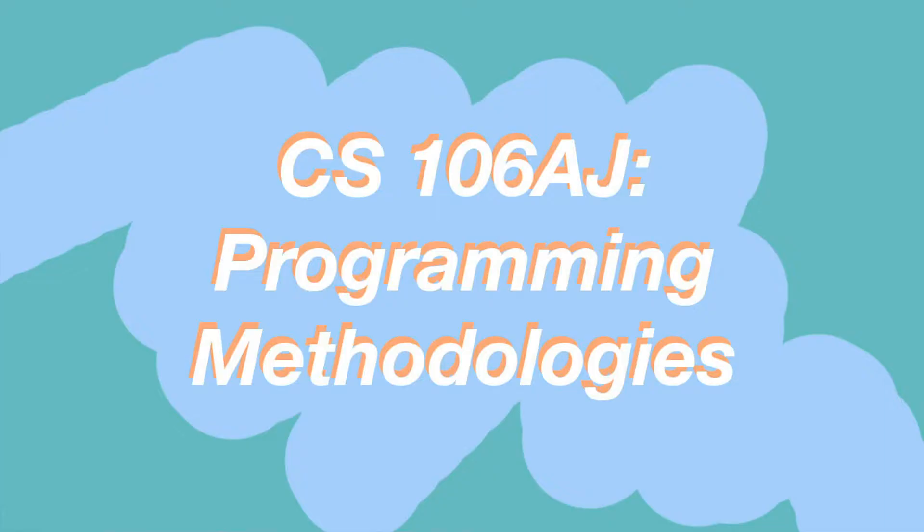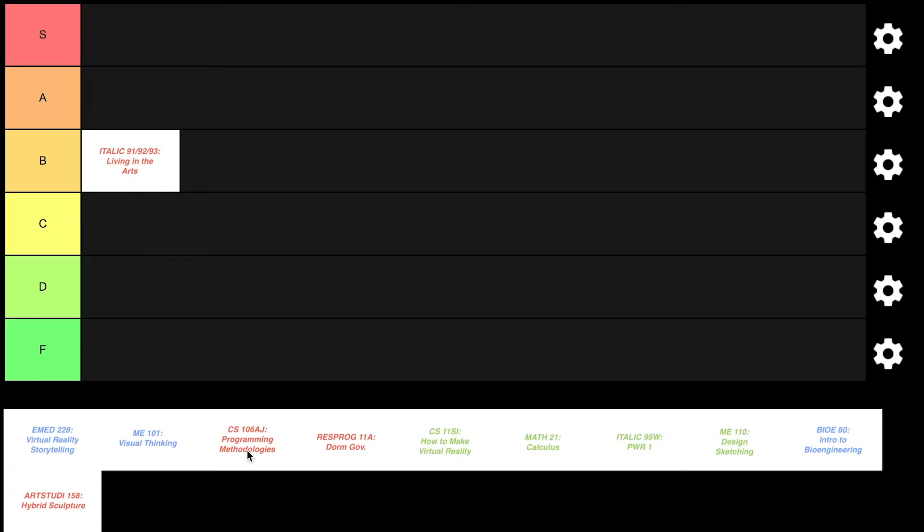The next class is CS106AJ, which is pretty much the complete intro class to computer science at Stanford. I took it with the J variant, meaning it was in JavaScript. I really struggled at first — I understand the logic behind computer science but had no prior experience, so it was moving fast, building on concepts quickly, and lectures were really rough to get through. I really liked my section though — almost everything I learned was from section. I enjoyed it less than ITALIC, so I'm putting it in the C tier.